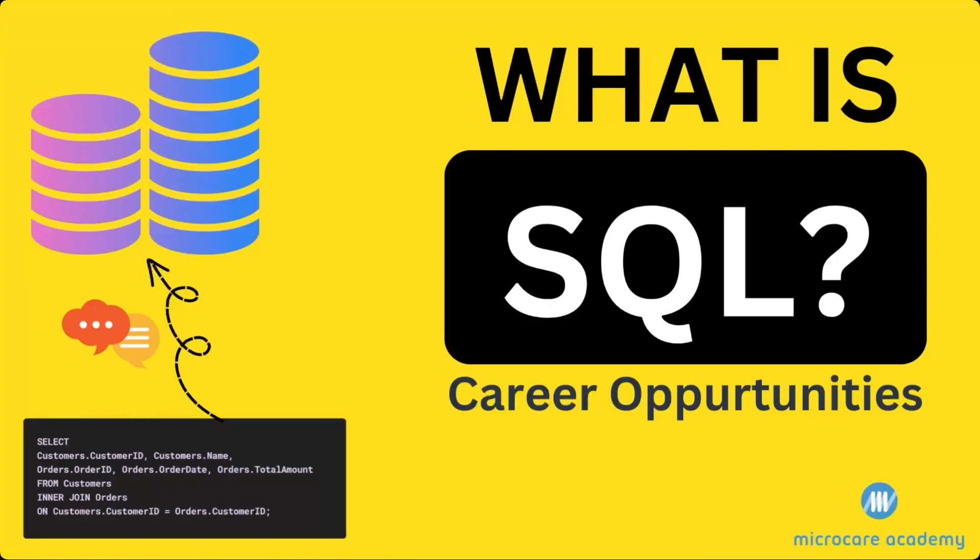Hi everyone. In this video I will be discussing what SQL is and exploring the career opportunities associated with it.